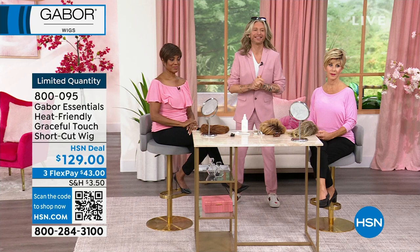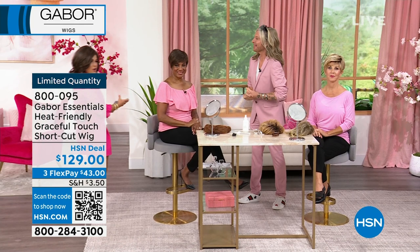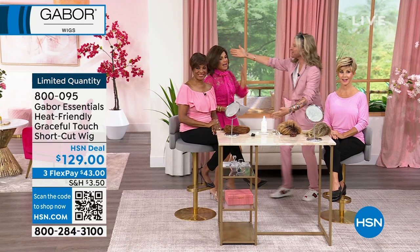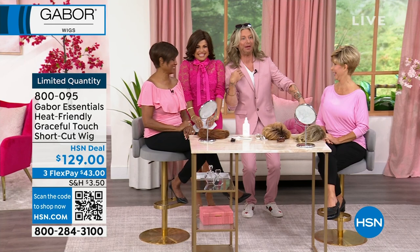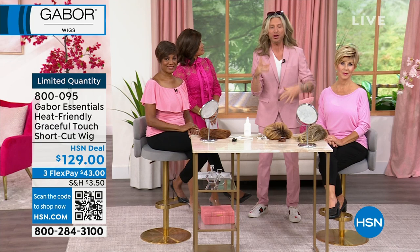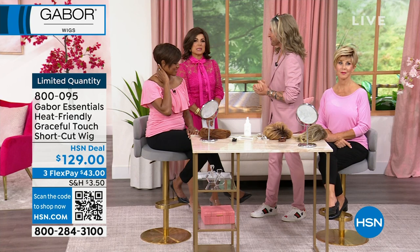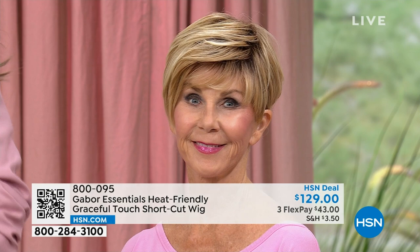I'm heading over here because I can't be the only one talking about fabulous hair. We have Kyle Kane here, a leading stylist in the beauty industry with 30 years working with wigs. He's been with the Gabor brand for about 20 years, and Gabor celebrates over 50 years in business — that's a lot of history and reputation. Gabor is here to help you create a fun brand new look.